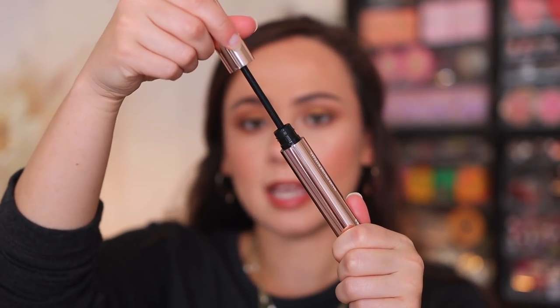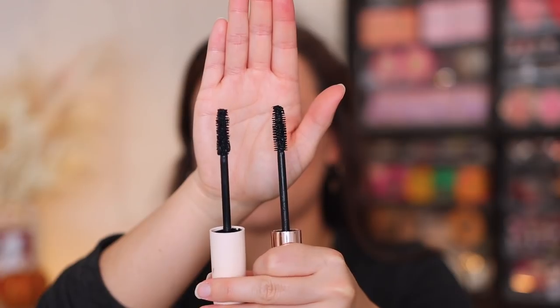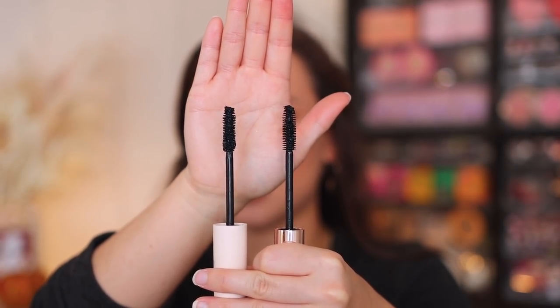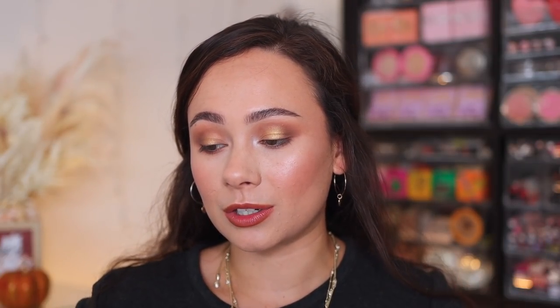Now let's take a look at the Patrick Ta Major Volume Mascara. This one is $29, so it is about an additional $9 more. Mascaras are something you can get at the drugstore, so the price difference is notable. The packaging is in line with the rest of his line — absolutely beautiful. They have similar style wands, and putting them side by side, I noticed more product clumping up on the Rare Beauty wand. They are quite similar in size, but the amount of product that goes onto the wand is really what varies. There's a slight more hourglass shape on the Rare Beauty mascara. The claim of the Patrick Ta is that it's volumizing — an ultra dramatic mascara that maximizes your lashes — but they don't really claim that this is lengthening. This one is just supposed to provide volume, so the claims are a bit different.